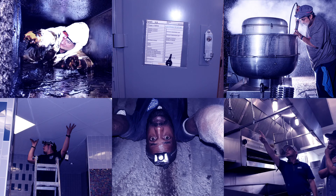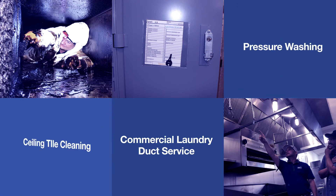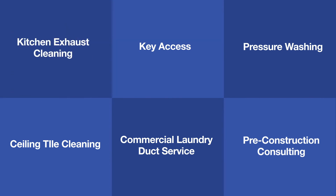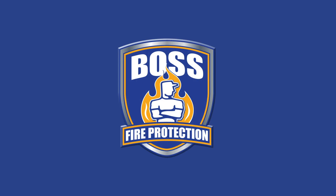HoodBoss is an industry-leading kitchen exhaust cleaning provider for your entire system. We now proudly provide our clients with a full grease management program that includes preventative maintenance and repairs that may occur along the way. In addition to these services, we provide fire suppression inspection and installation through our sister company, Boss Fire Protection.